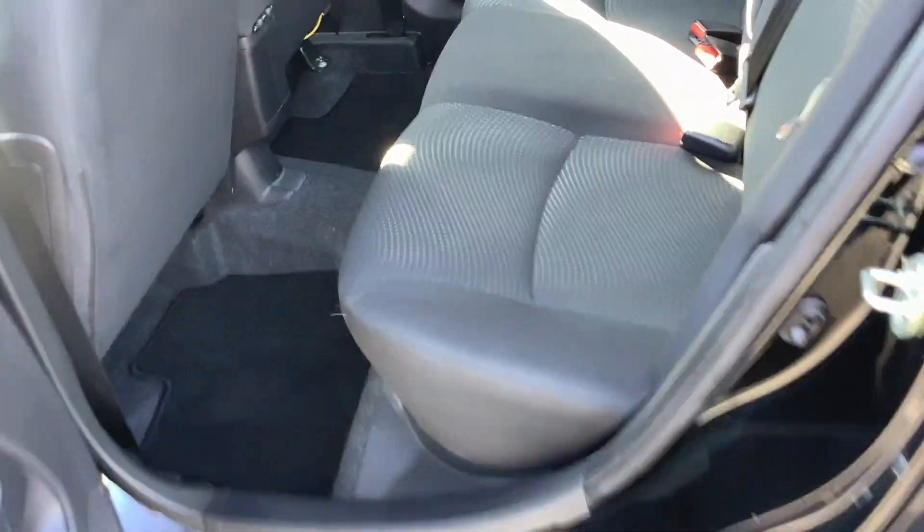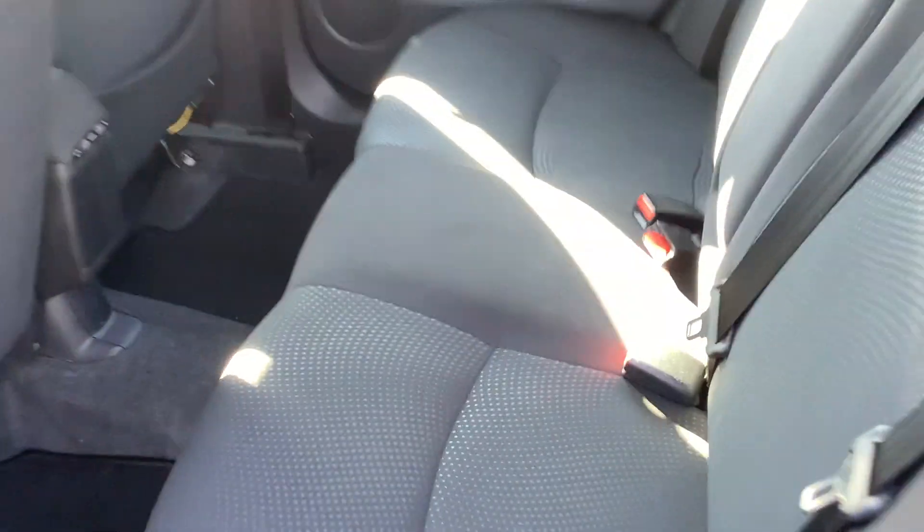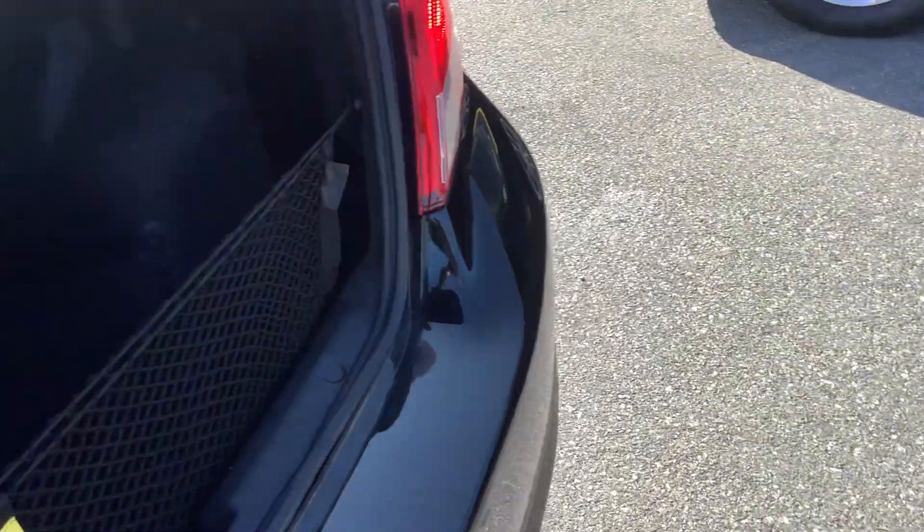Inside the back seat area you've got three seat belts and a nice fold-down armrest. It's also got a little pass-through into the trunk area, so if you have something with a long handle you can leave the seat upright and still put that in the trunk.